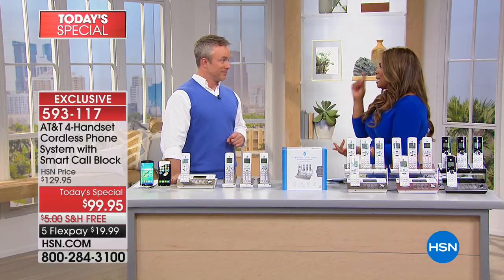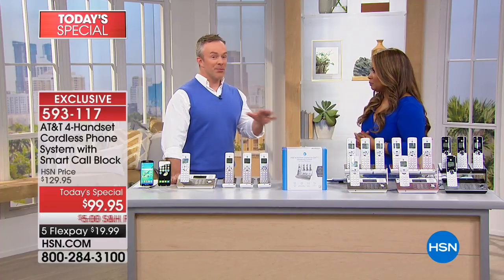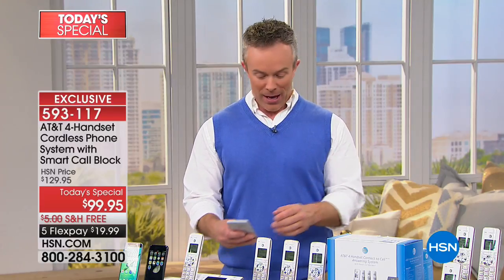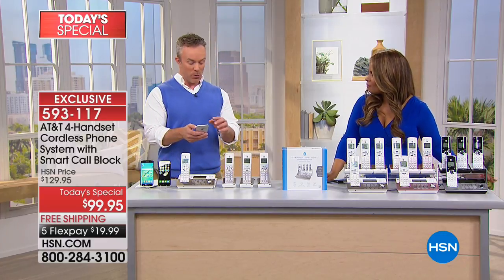Smart Call Block is distinctive and completely different. We all get solicitors and telemarketers that interrupt us at dinner, call continuously — it drives us all mad. Even hearing an unknown number ring throughout the house is annoying. But with Smart Call Blocking, which is exclusive to this AT&T line, it actually screens the calls so those robo calls and annoying rings throughout the house will not happen. The number one complaint to the Federal Trade Commission last year was unsolicited robo calls.